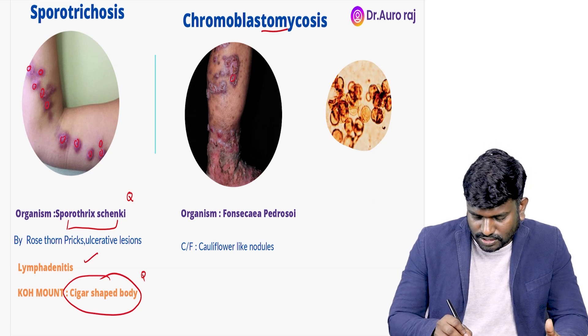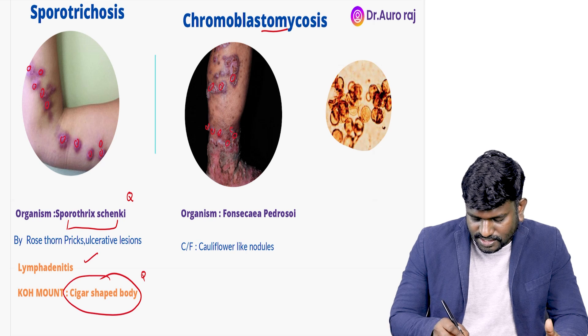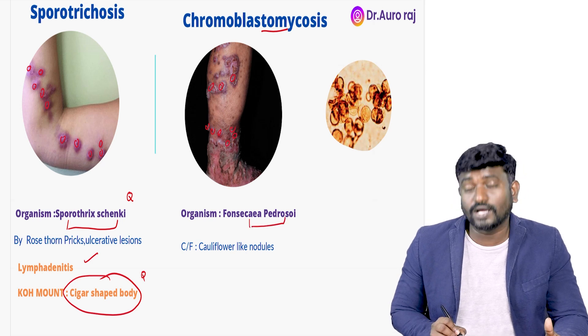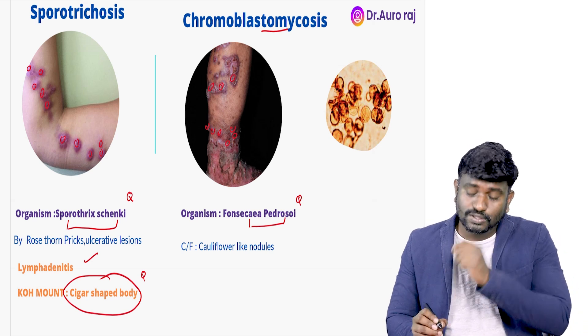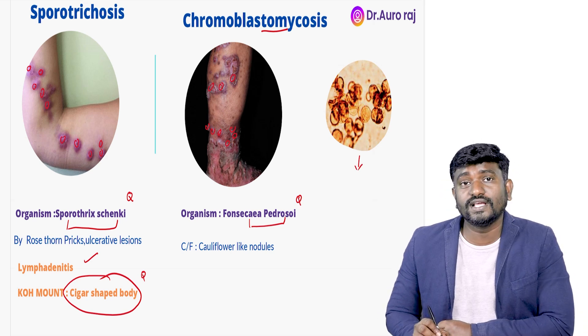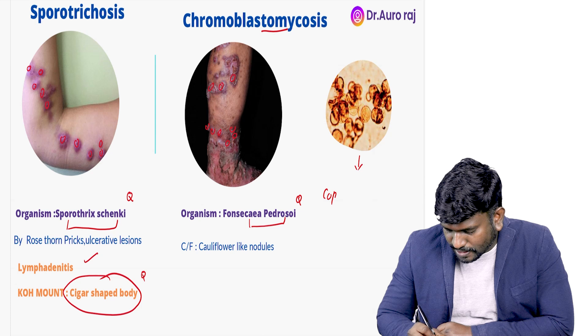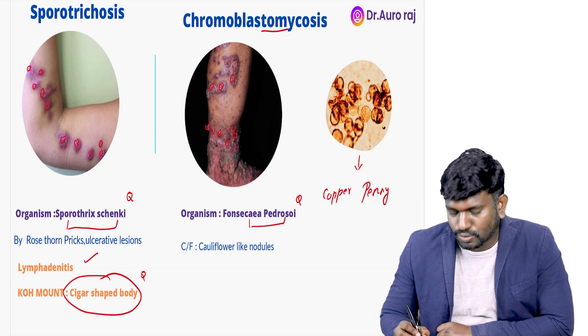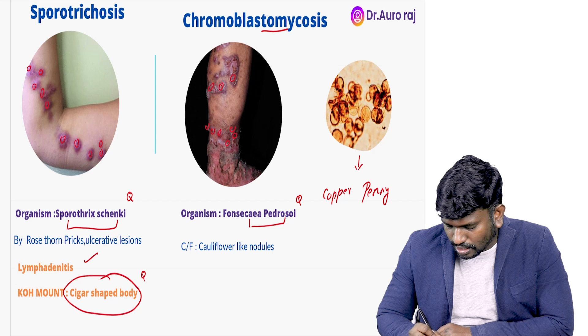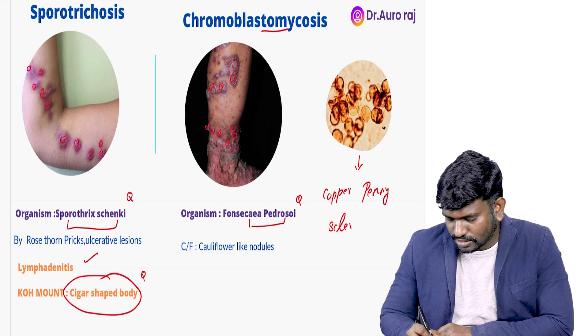Chromoblastomycosis — we can see cauliflower-like nodules. The organism causing this is Fonsecaea pedrosoi. Please remember, we are going to see very important bodies called copper penny bodies, seen in chromoblastomycosis — also called sclerotic bodies.